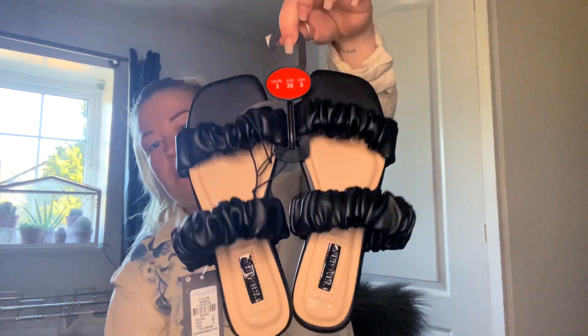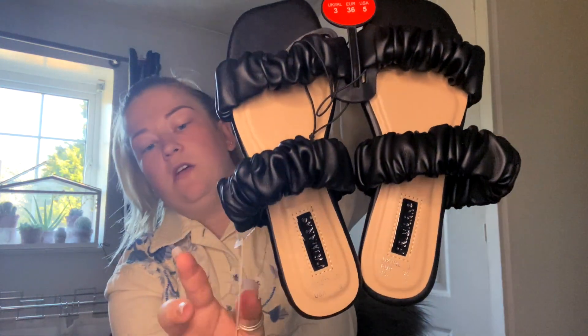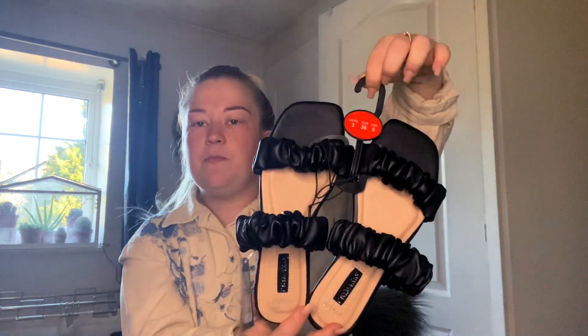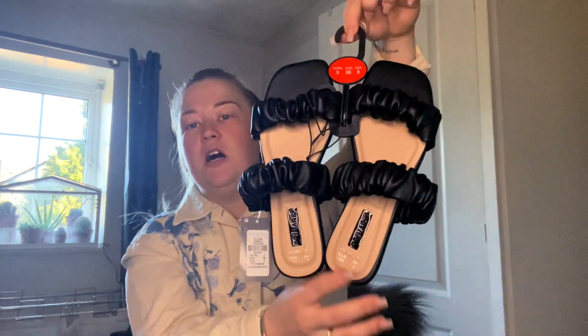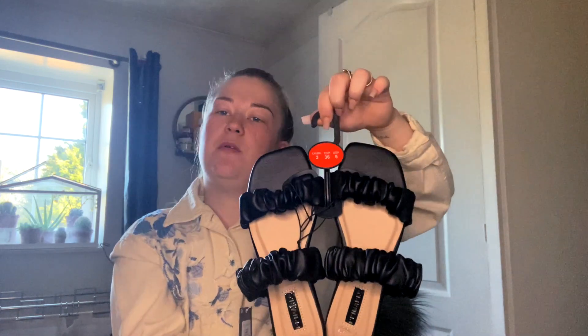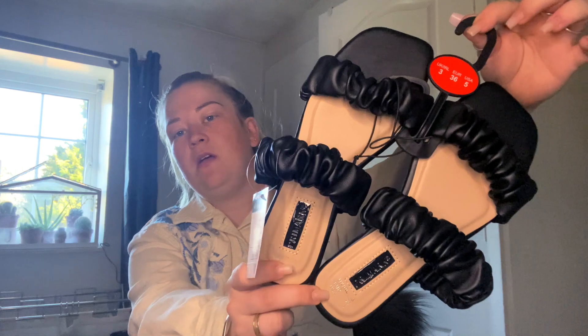Then I grabbed some flip-flops, size three, they were eight pounds. I liked the beige but I wasn't sure — I don't always wear a lot of cream, I wear more black. I'm going to see how I get on with these ones, and if I like them I'll go back and grab the cream. Now that the opening craze is calming down, stock should start coming back in.